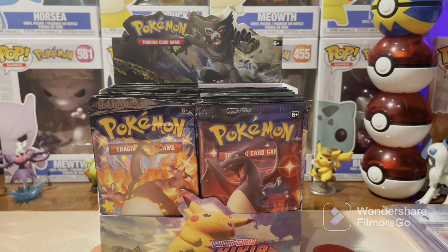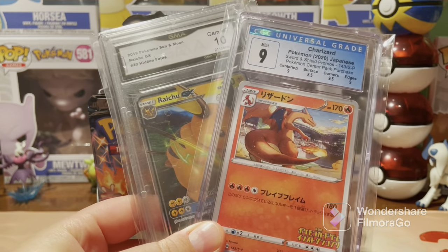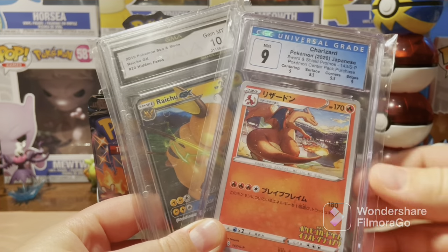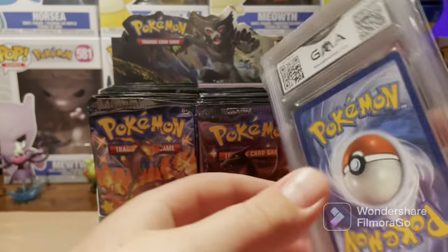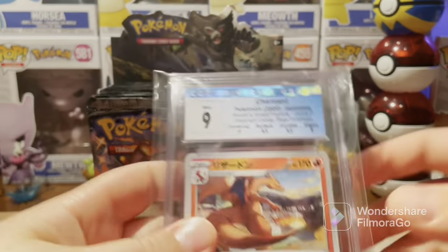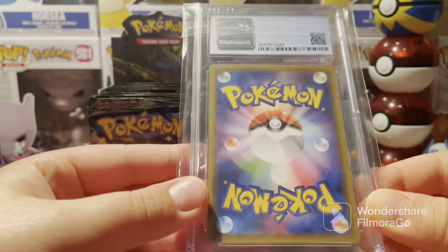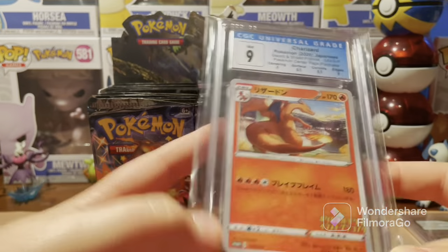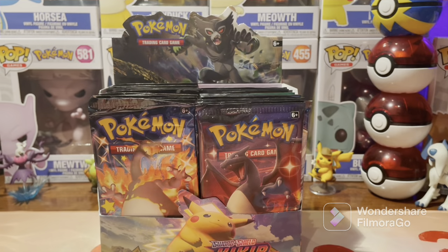I will be going to CollectorCon at the end of the month in Orlando, Florida — that's going to be awesome. Maybe get some vintage packs, oh my God, that would be crazy. It's been such a long time since I've filmed a full-size video. I've gotten my two first graded cards. I grabbed this GMA from the card shop just because I thought it was cool — it's not worth anything. But this CGC 9 Mint Charizard is absolutely insane. I love it. I got this for like 15 or 16 bucks.